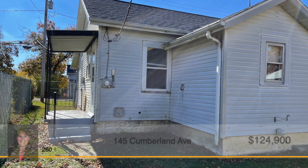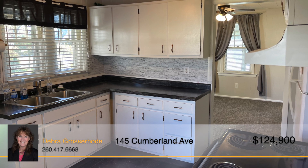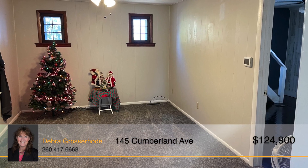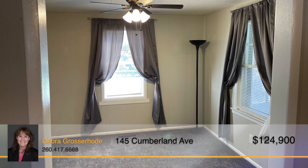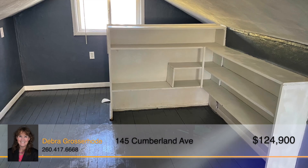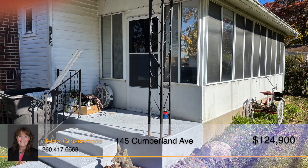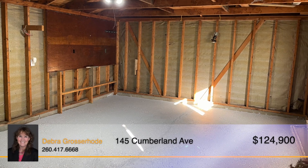This cute home has all the important updates that make it ready for you to move right in. The adorable kitchen boasts refreshing white cabinets that contrast beautifully with the dark countertops. There's plenty of living space on the main level to be used as you see fit — a dining room, office or den, one bedroom, and one bathroom make this a great starter home. The upstairs finished attic can even be used as a second bedroom if you need more space. A three-season room is great for entertaining guests or sitting and enjoying your coffee in the morning.